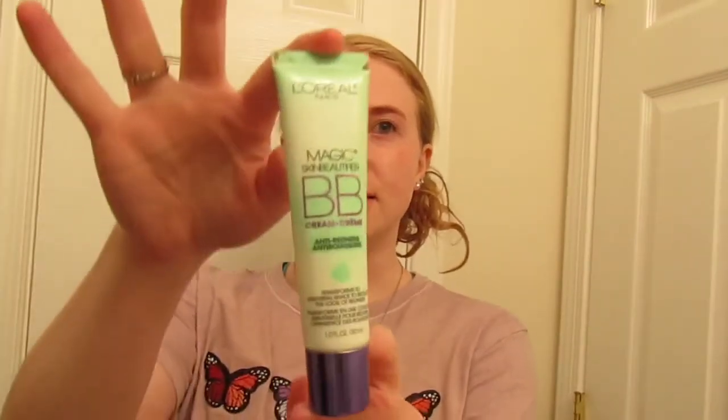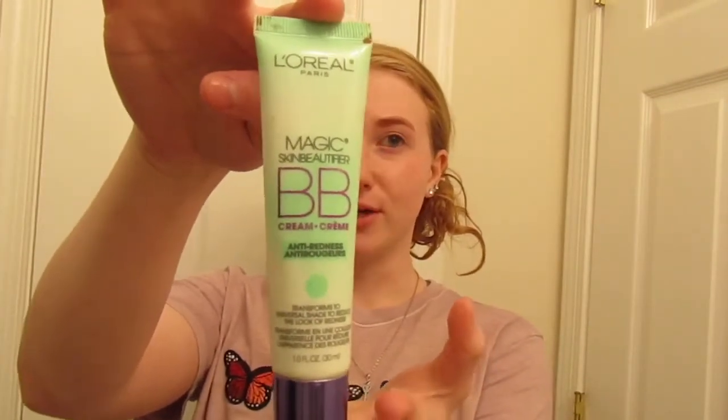The first thing I'm taking is this L'Oreal Magic BB Cream. It is green, so when you put it on don't be surprised — it is made for canceling out redness, and I have a very red skin tone because I'm so pale. I really like this and I think it works really well. I just put a little bit on my finger and dab it. My mirror is over there so I'm not intentionally trying to avoid looking at the camera, but I need to know what I'm doing.